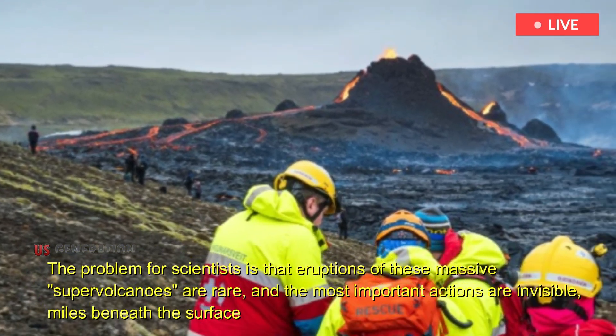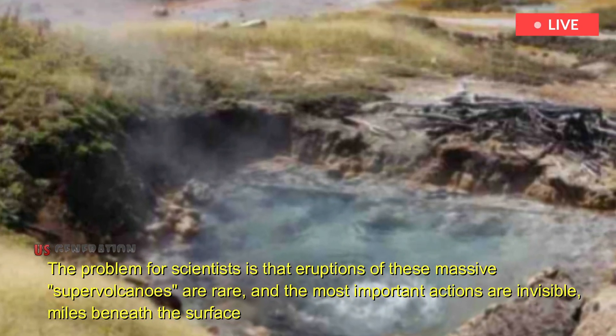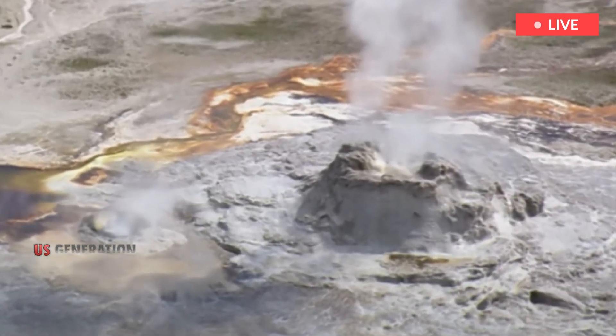The problem for scientists is that eruptions of these massive supervolcanoes are rare, and the most important actions are invisible miles beneath the surface, involving chaotic forces, complex chemistry, and enigmatic geological features.